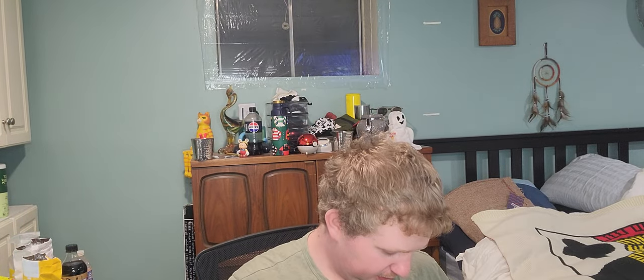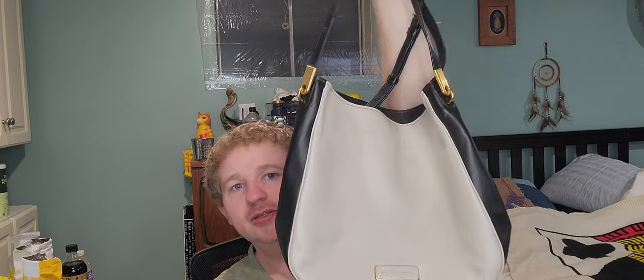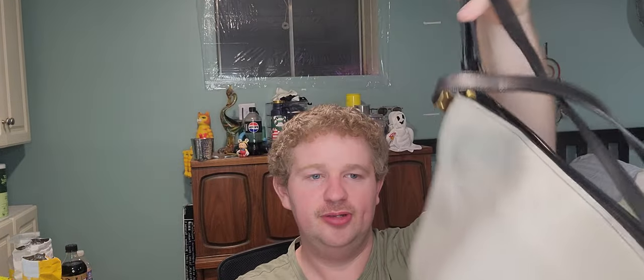Next up was $10.99 — a bucket hobo bag. It's Marc by Marc Jacobs — the regular Marc Jacobs line, not the workwear line. It's got a two-tone leather look.